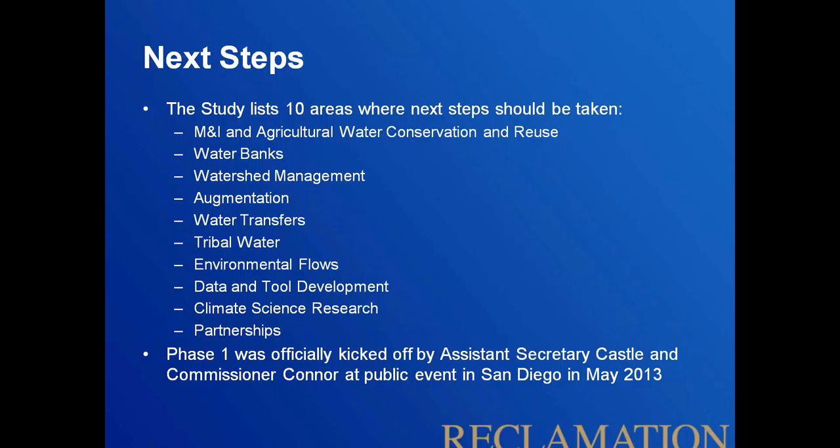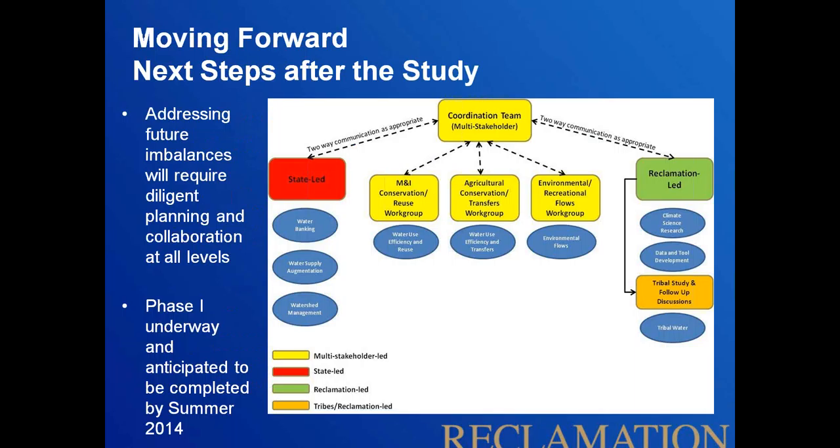The study report concludes by identifying ten areas for moving forward. These were generated through a multi-stakeholder team, so there's something for everyone. In late May in San Diego, Assistant Secretary Castle and Bureau of Reclamation Commissioner Connor attended an event to formally launch this next steps process, attended by leaders from across the basin — state, conservation community, and tribes — in a coordinated cooperative effort often referred to as a call to action.